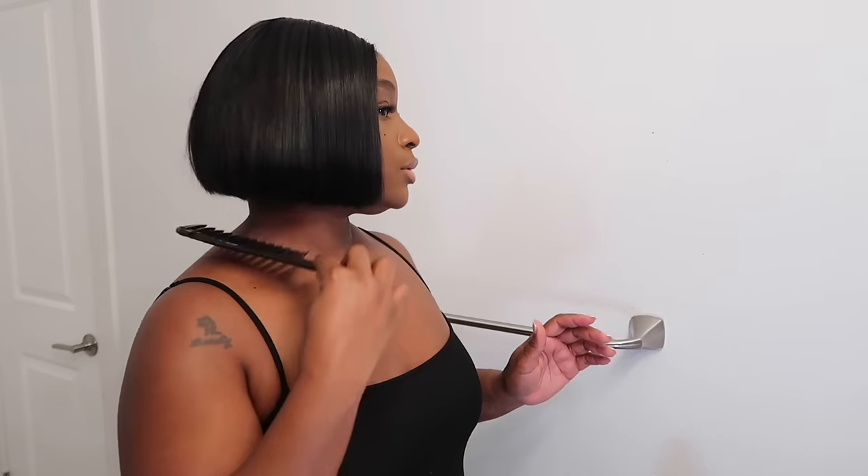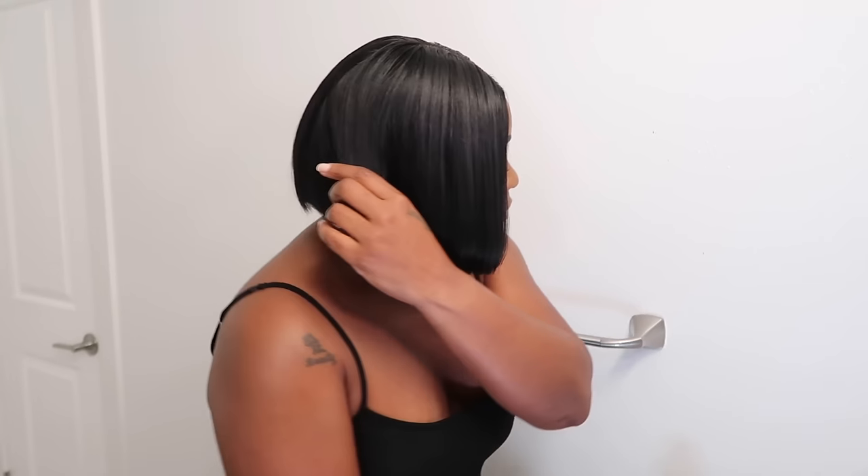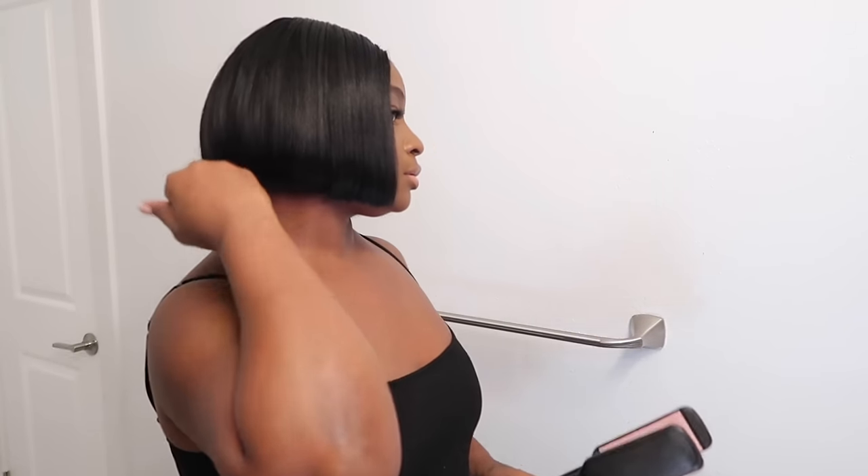You guys can follow me on Instagram — it's gonna be on my Instagram story, it's not gonna live on my channel but it will live on TikTok, so y'all come and check me out.